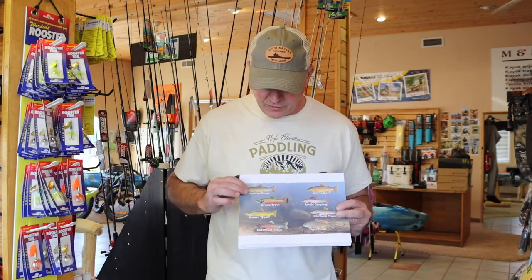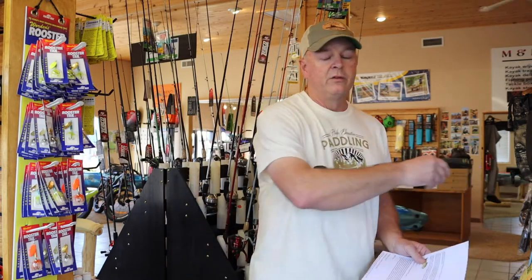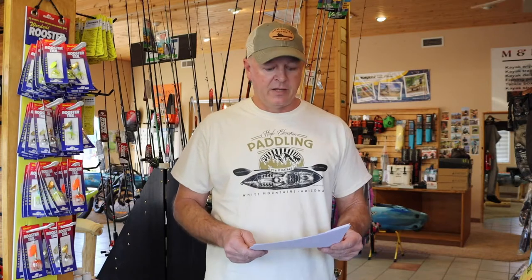The trout we're going to cover today are basically what we see up here a lot: the Apache trout, brook trout, brown trout, cutthroat, and rainbow. These are very easy to identify by their markings, and most of the game and fish books — whether for National Forest or the White Mountain Apache Reservation — have pictures of the fish inside. You should be aware of what you're catching.